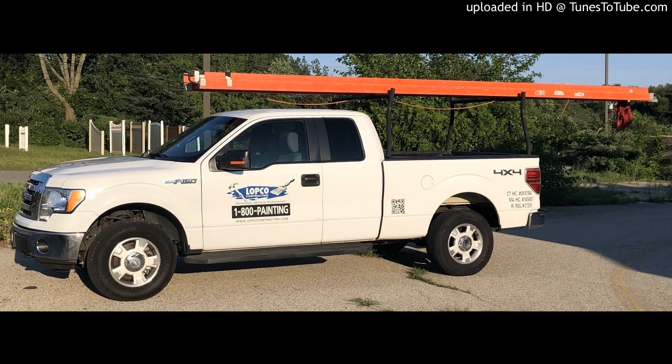32-foot ladder, aluminum or fiberglass: $150. 40-foot ladder, aluminum or fiberglass: $200. Obviously there are a lot more potential ladder options out there. These are just the most common that we usually chase after.